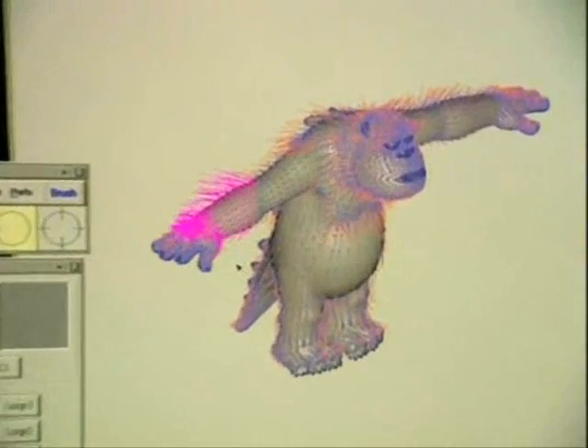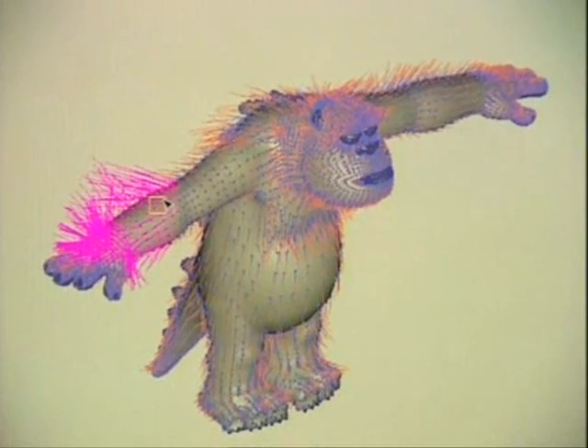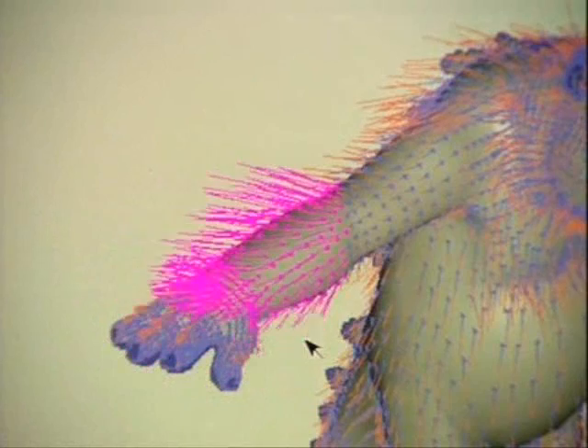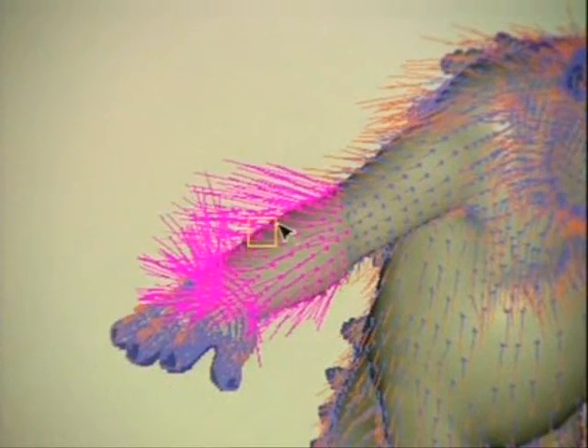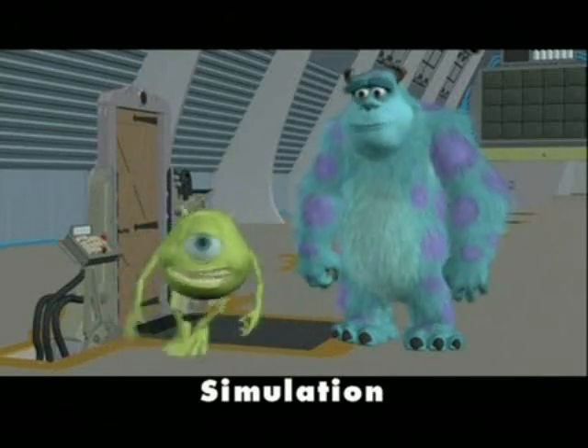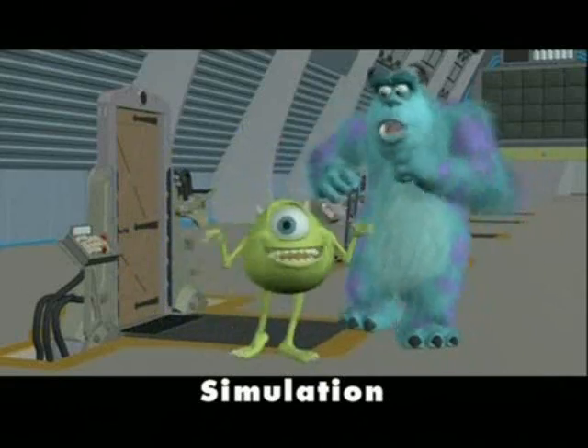The next step is when the shot leaves animation and comes into the shots department. For this shot, we're going to be simulating Sullivan's fur — it's an important part of Sullivan's look. But most importantly, simulation is really where we're adding the overlapping action in the animation, breathing additional life into that character by having the fur react to the motion. The hair is really flouncing in reaction — it adds a lot of life and really conveys his emotion of being bouncy in that scene.